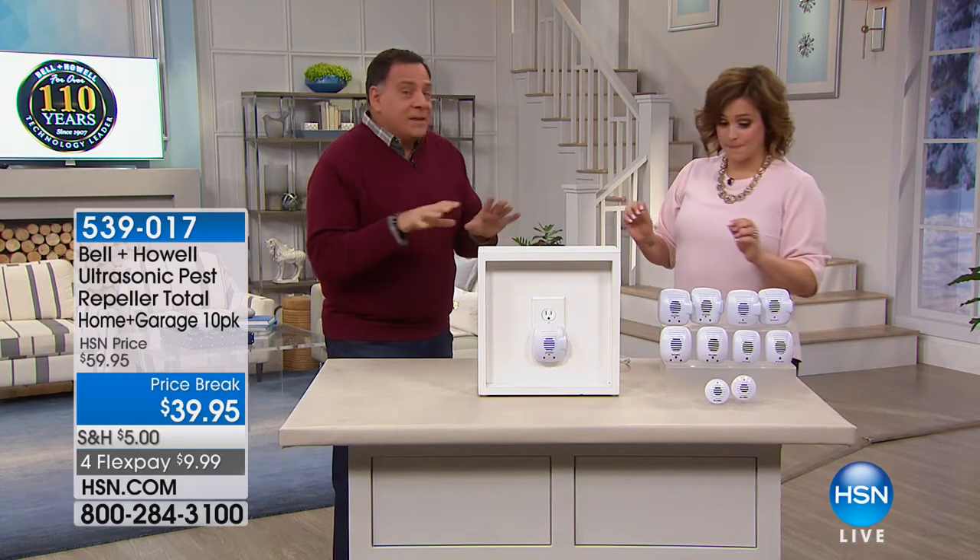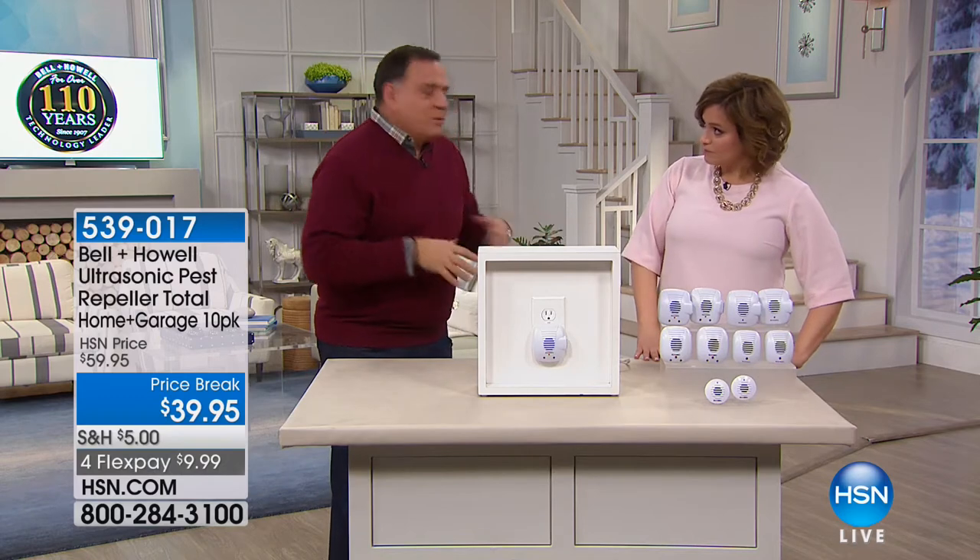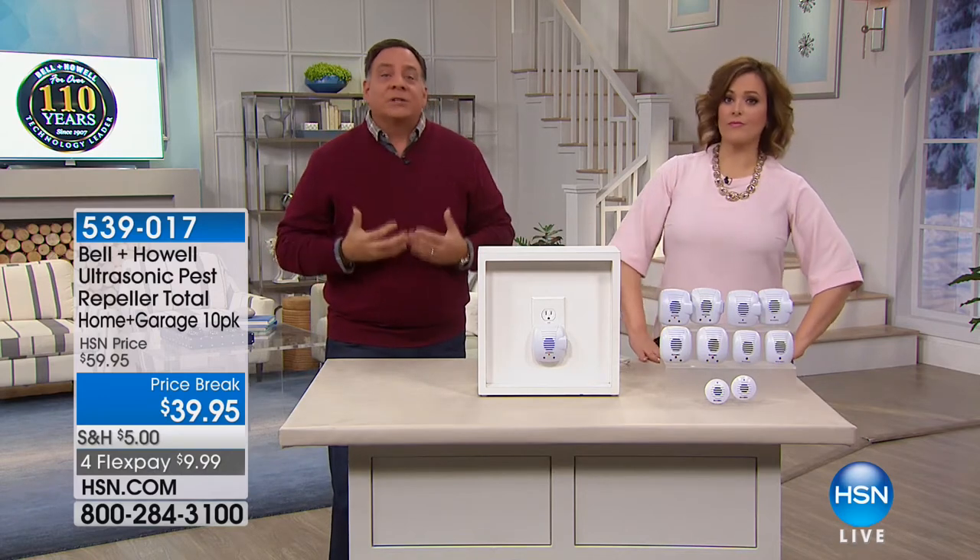The nice thing about this set is that it's a whole home kit. The way these work is they use ultrasonic sound waves to annoy the pests and drive them away. We don't kill anything — we just make them leave. The ultrasonic sound waves start working the instant you plug these in. They emit sound waves that bounce off every solid surface in the room because they echo. That's why we want you to put one in every room in your home.